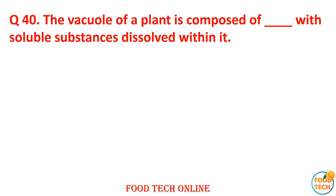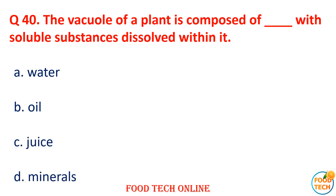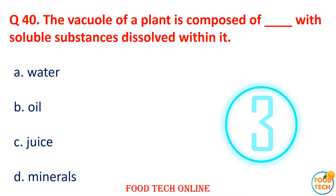Question 40: The vacuoles of the plant are composed of dash with soluble substances dissolved in it. A. Water, B. Oil, C. Juice, D. Minerals. Answer: A. Water.